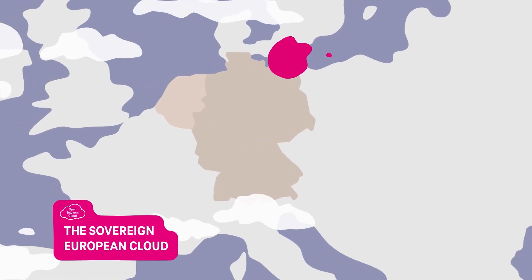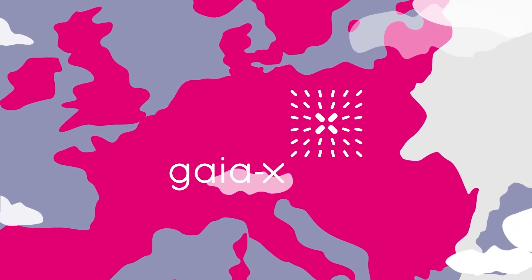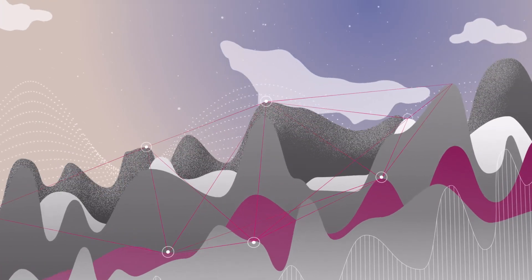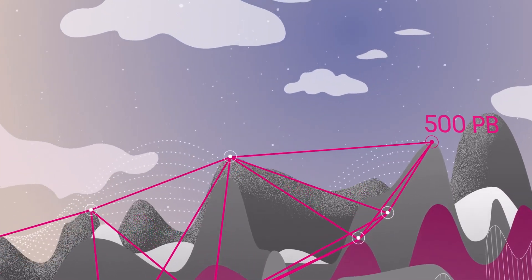It is the sovereign European cloud of Deutsche Telekom and part of the Gaia-X Digital Initiative. All in all, the Open Telekom Cloud provides more than 500 petabytes of cloud data — the largest storage in Europe.